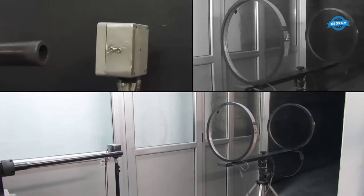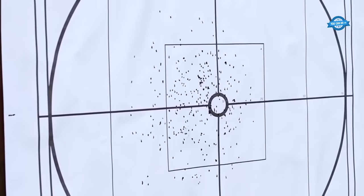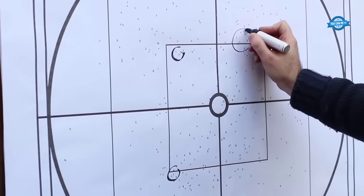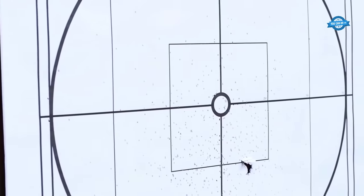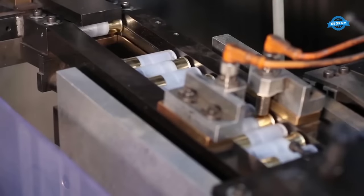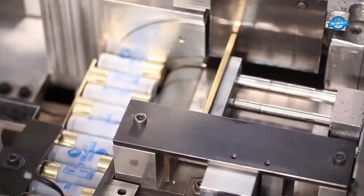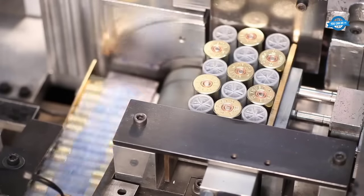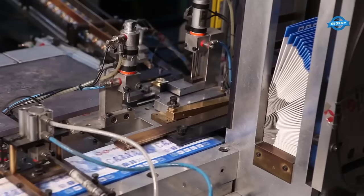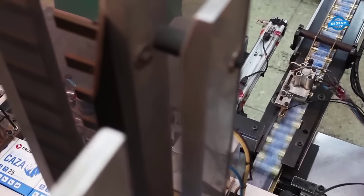This R&D includes developing new bullet designs, powders, and primers that offer improved performance, accuracy, and consistency. Trust Cartridges' commitment to quality, innovation, and research has helped it become one of the most respected names in the ammunition industry. Its products are trusted by shooters around the world, and its rigorous manufacturing process ensures that every cartridge is of the highest quality and reliability.